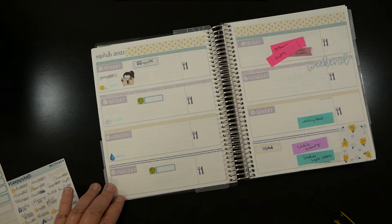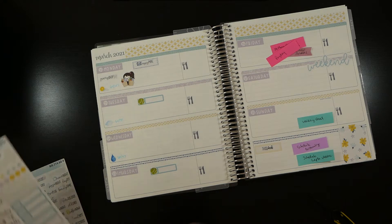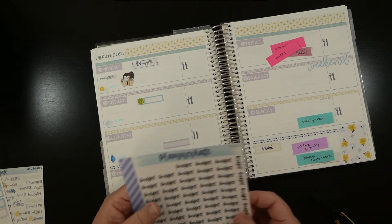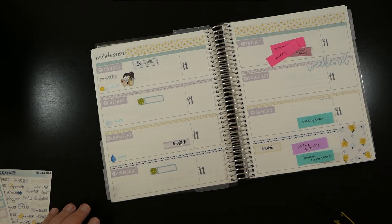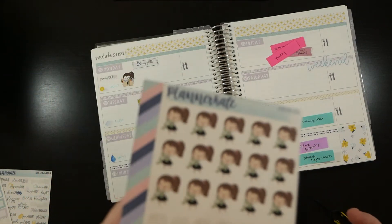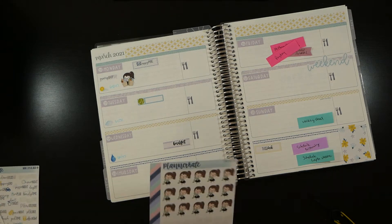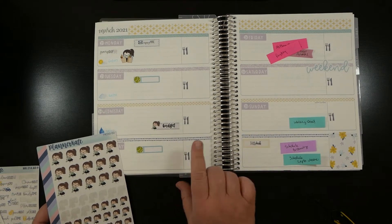Back to Wednesday - I need to work on my budget book, and I'll more than likely do that in the evening. I'll take this box and the script sticker from Planner Kate that says 'budget.' It's titled 'shopping' on the Planner Kate Etsy store but she's got dollars with her, so I thought this would be a cute way to indicate when I need to look at the budget book.